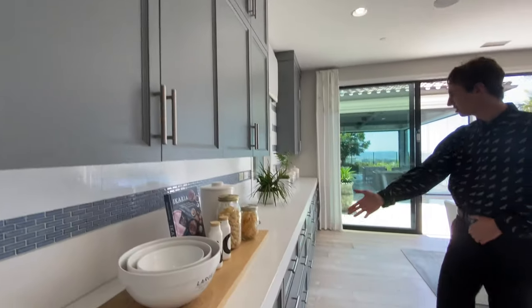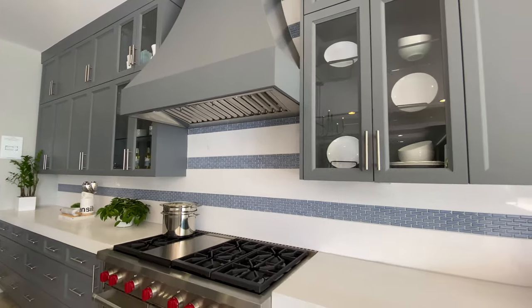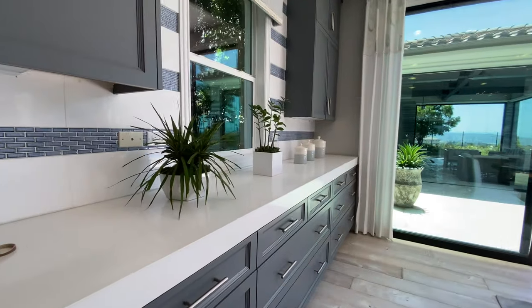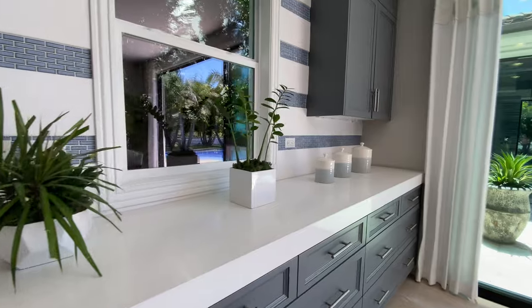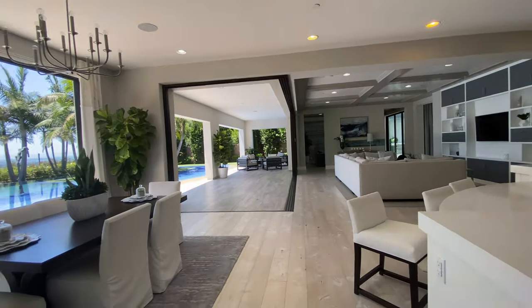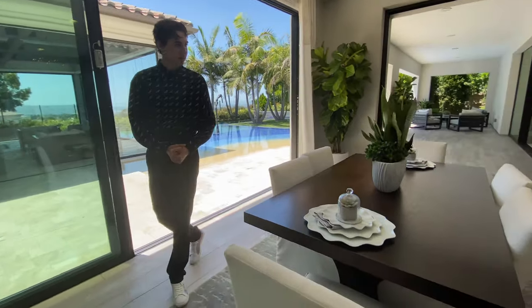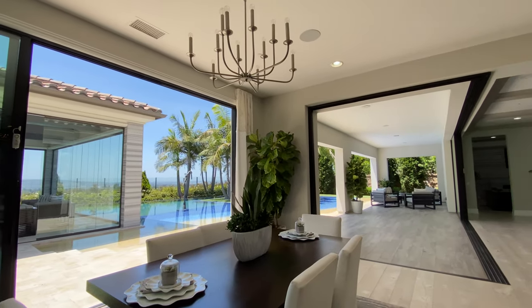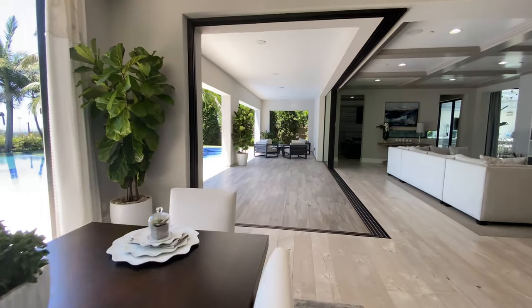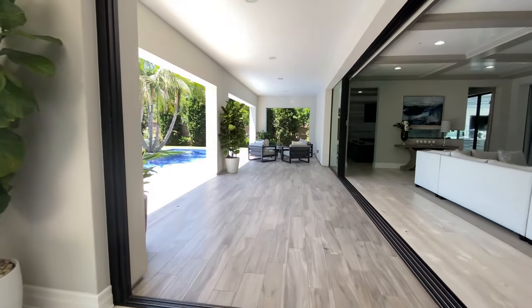Another noteworthy feature about this kitchen is the contemporary color choices and cabinet choices picked by Toll Brothers, which adds a clean and unique aesthetic to this kitchen space. Moving further through the kitchen, we notice another formal dining room table positioned right next to the center island. With all the sliding glass doors open, it just makes the entire downstairs feel absolutely massive — a nice open concept layout done by Toll Brothers.